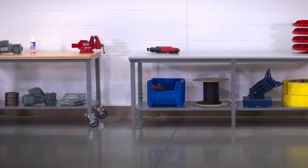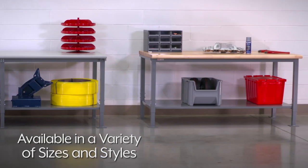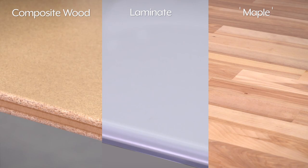Heavy-duty packing tables are available in a variety of sizes and styles to fit your needs. Tables are available with a composite wood, laminate, or maple top.